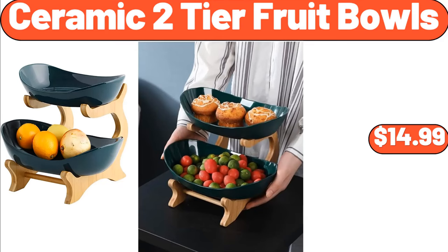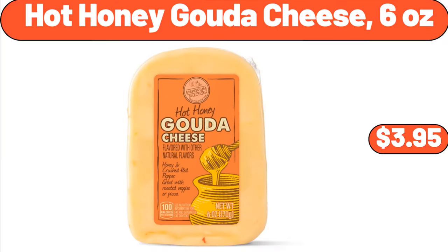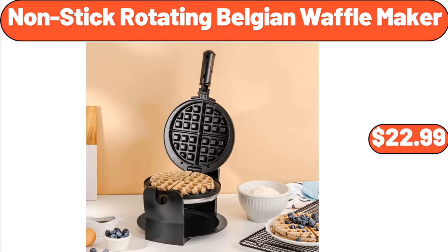Ceramic 2-tier fruit bowls, $14.99. Hot honey Gouda cheese, 6 ounces, $3.95. Non-stick rotating Belgian waffle maker, $22.99.